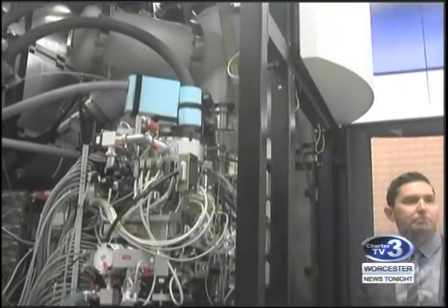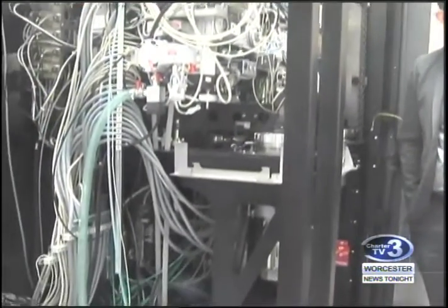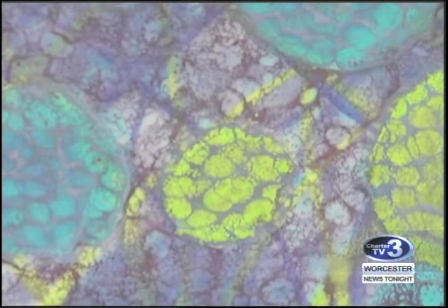This $11 million investment was funded by the state and by local non-profit grants. But Kelch says the knowledge scientists can reveal from these machines is priceless.